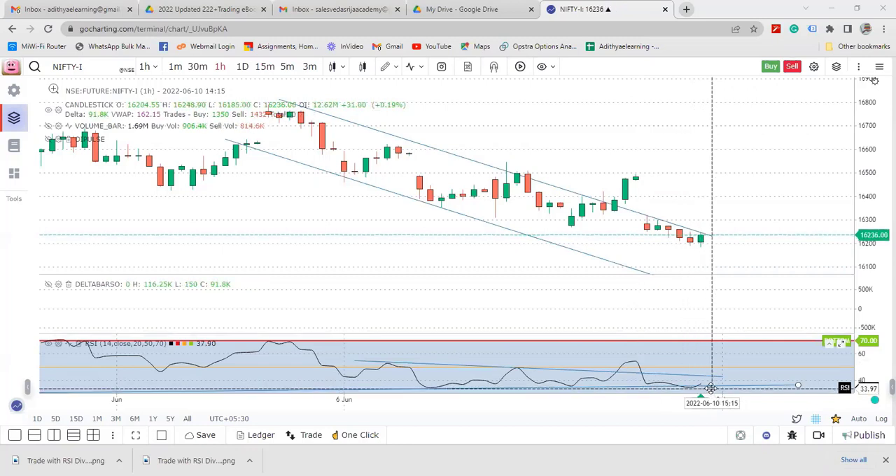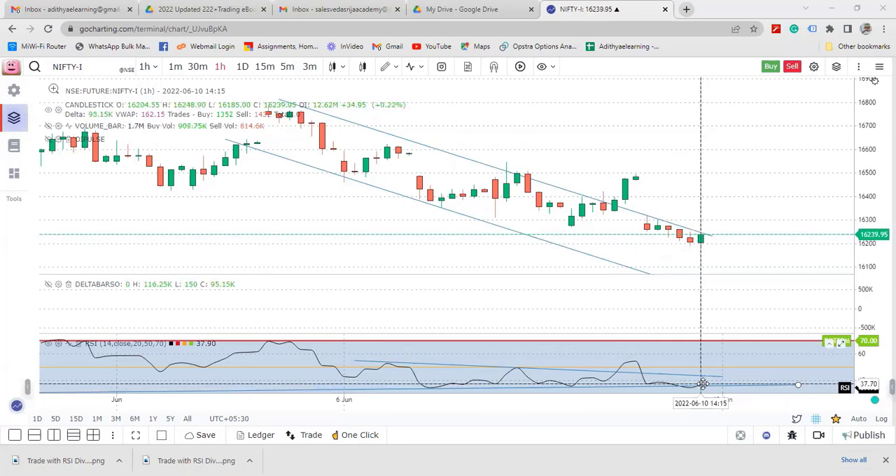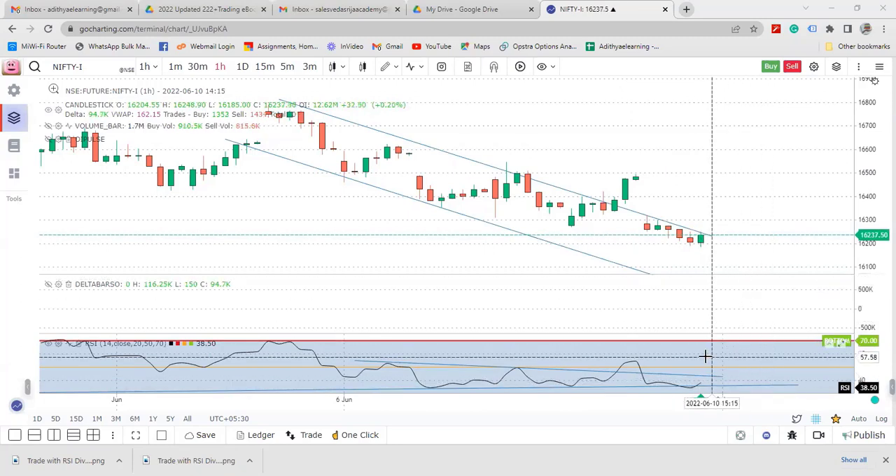The RSI divergence has taken a U-turn here and from there it is showing some bullishness. In the present situation, if you look at the reversal from the bottom, the market has given almost 40 to 50 points. For intraday scalpers, 50 points is a huge margin for Nifty traders — this is how we need to do the trading.